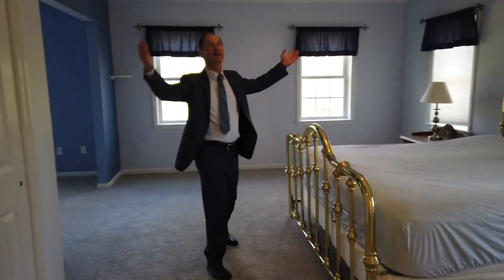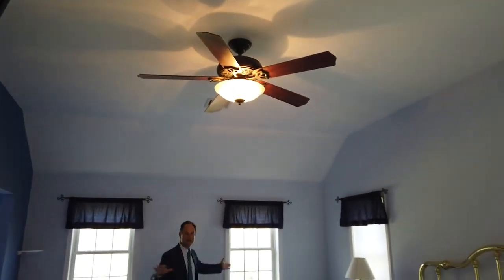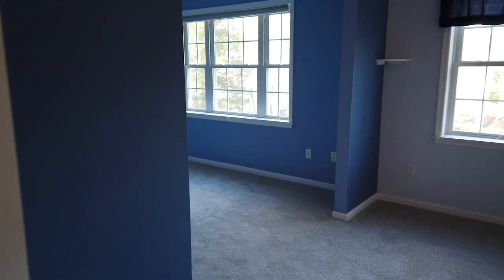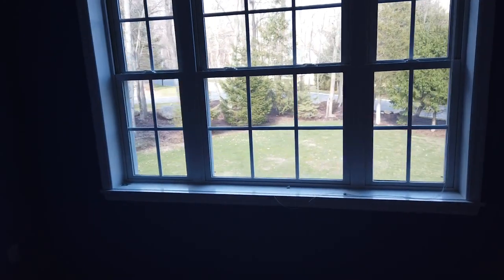In our master bedroom we have very high ceilings, it's very spacious, with lots of windows for light. Right over here we have a large sitting area — it could be an office, exercise room, nursery, whatever you would like. It's overlooking the very private front yard.